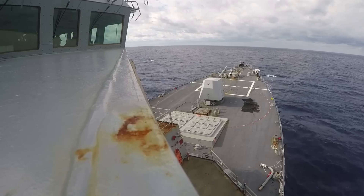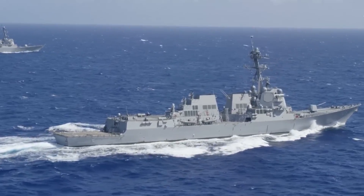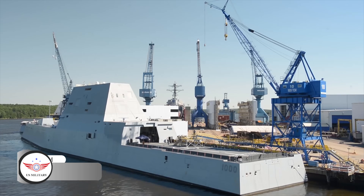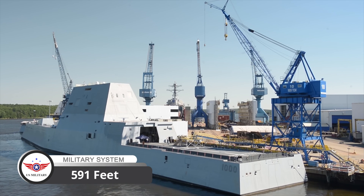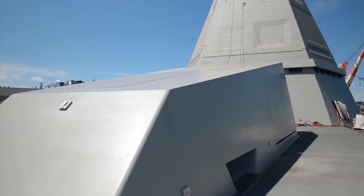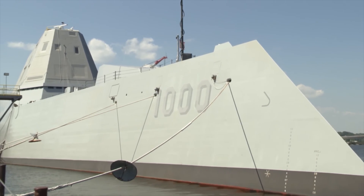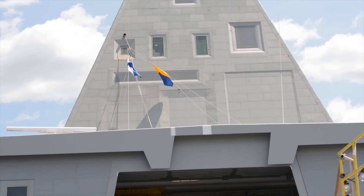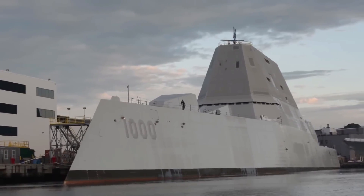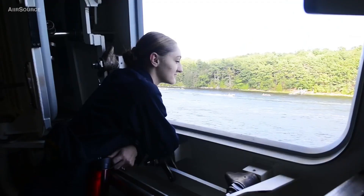The USS Zumwalt has a displacement of approximately 15,000 tons and a length of 591 feet. The hull is constructed from steel with a composite deckhouse and superstructure, providing improved survivability and reduced maintenance requirements compared to traditional steel or aluminum constructions.